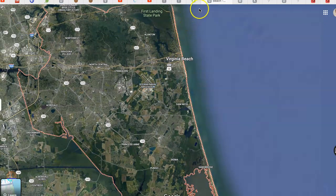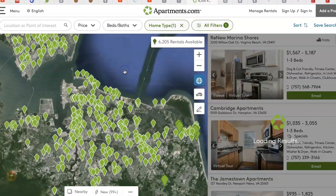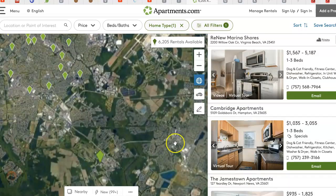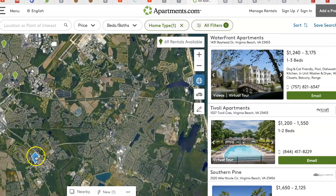Let me switch gears here to another map. This is apartments.com, and these are all the apartments in the Hampton Roads area. You can see down here where the school is, there's really nothing — no apartments currently available down here at all.